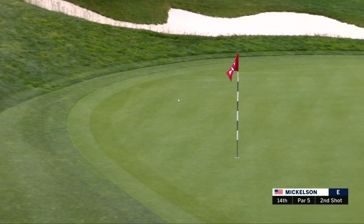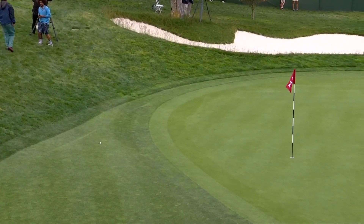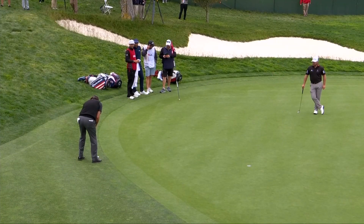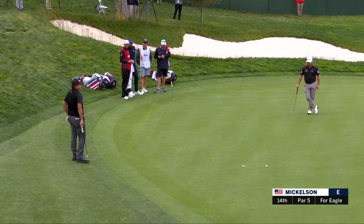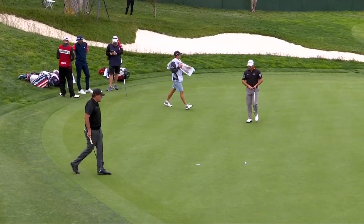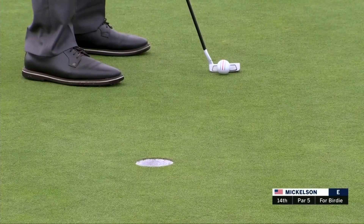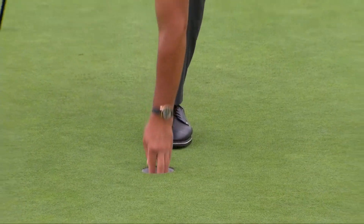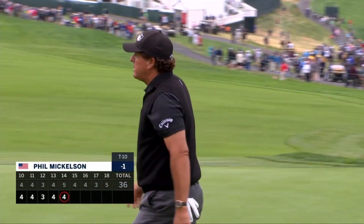Mickelson second at the par 5, 243 to the front, just trying to trundle something up onto the green. Landed on the green and now it's trickling back. Tough spot up on the right mark — I thought they made a mistake, it doesn't look like it's even on the green. Phil again can't read this one like he wanted. That's what he is. A birdie for Mickelson gets him to one under.